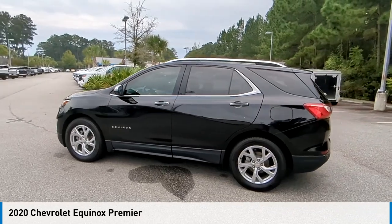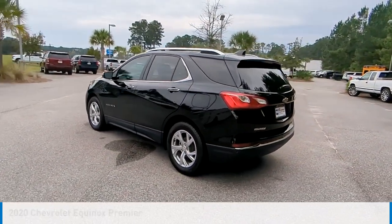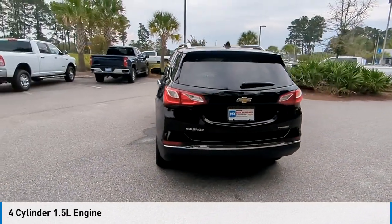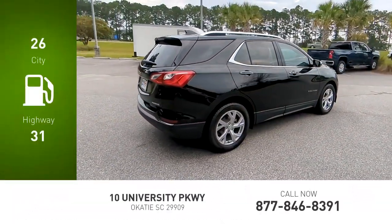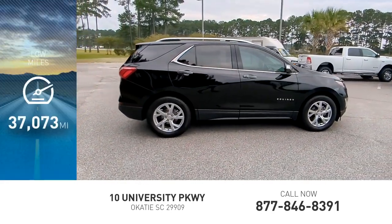Come test drive the 2020 Equinox. This vehicle is powered by a front wheel drive, 4 cylinder, 1.5 liter engine, and comes with an automatic transmission. Great fuel efficiency saves you money by requiring fewer trips to the gas station. This vehicle has less than 40,000 miles.